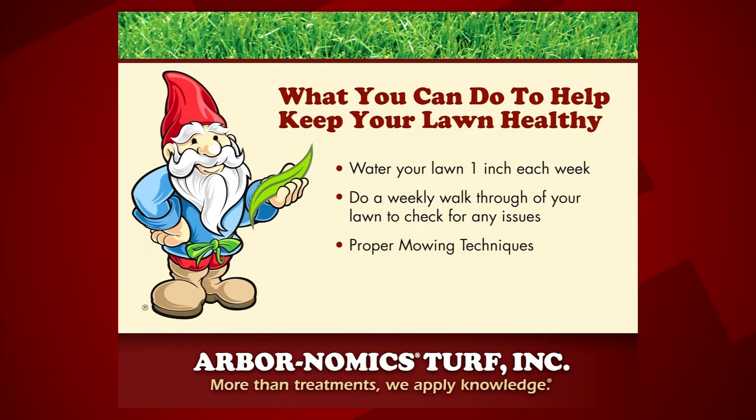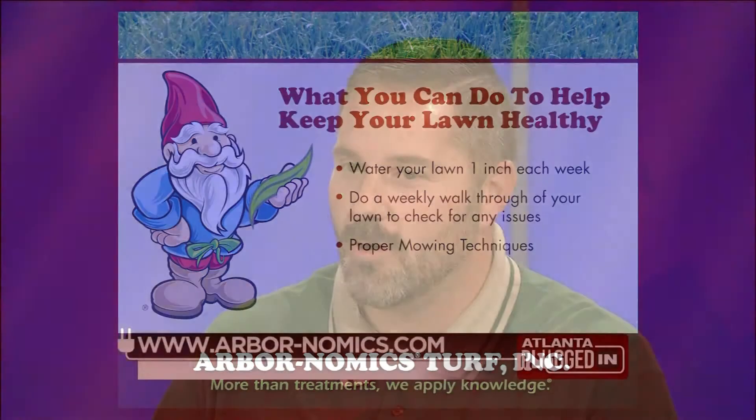Mowing techniques — talk about that. We recommend mowing every five to seven days for best results, and also alternating the pattern of mowing so you're not running over the same way each time and matting down the grass.